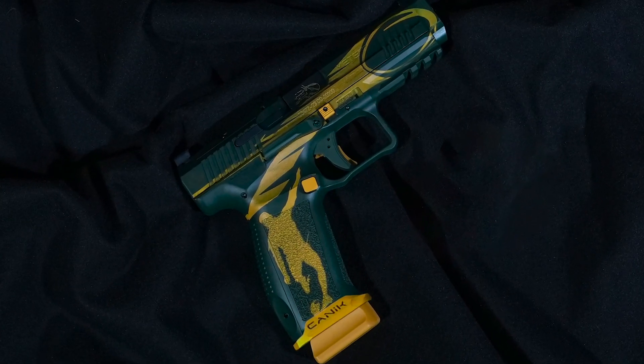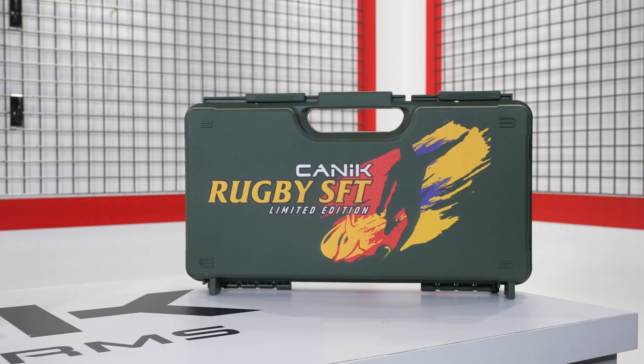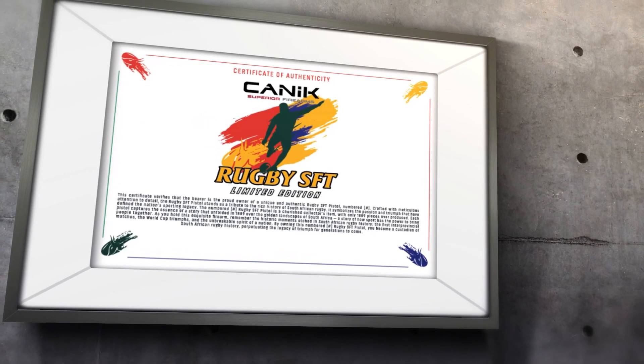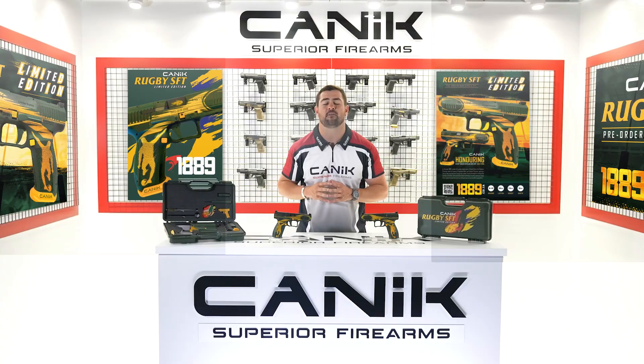This collectible firearm is a must-have for anyone from a rugby lover to a Canning collector. Each pistol comes with a custom case, certificate of authenticity, collectible patch, and all the accessories you expect when buying a Canning firearm.